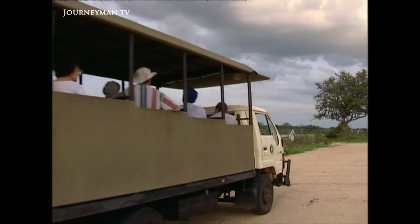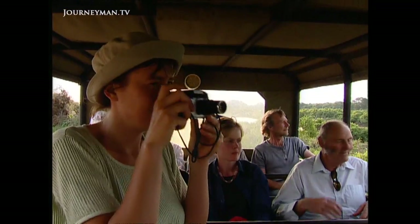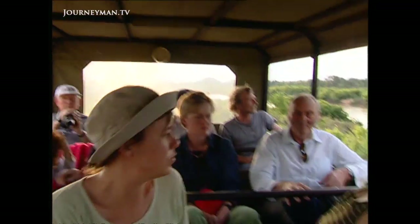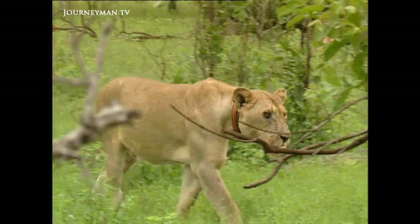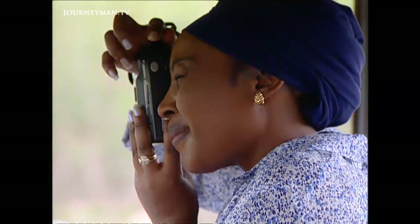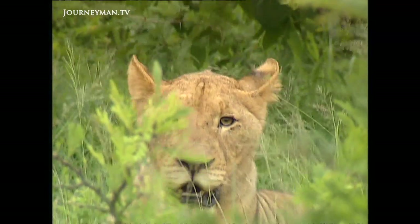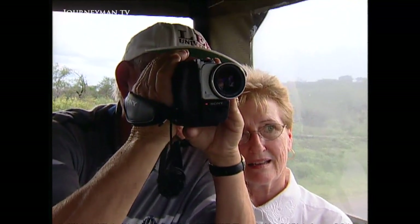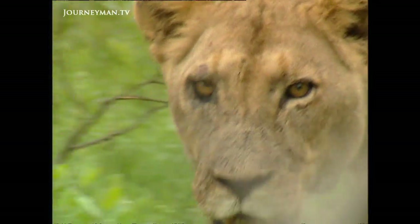Kruger National Park covers more than two million hectares. It's one of the most important lion sanctuaries in the world. The park draws in more than 6,000 tourists every day, and it's the lions which are the prime attraction. But these lions, as healthy as they look, have the prospect of an early and painful death.